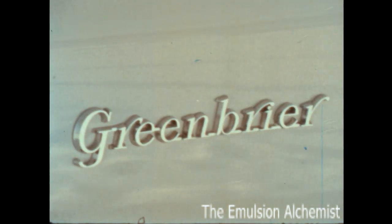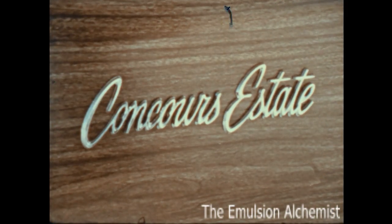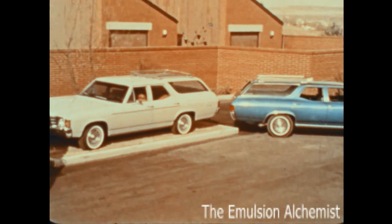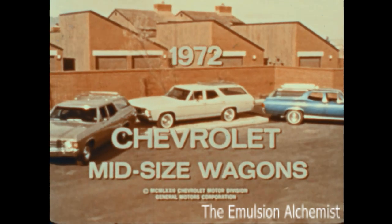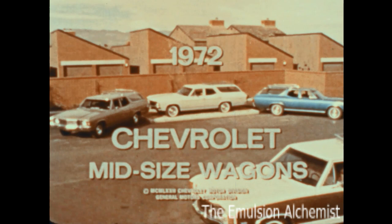Nomad, Greenbrier, Concours, Concours Estate — Chevrolet's mid-size wagons, the wagon versions of America's most popular mid-size car, Chevelle.